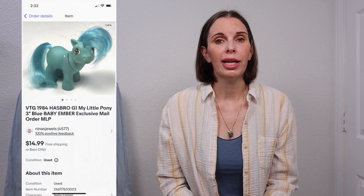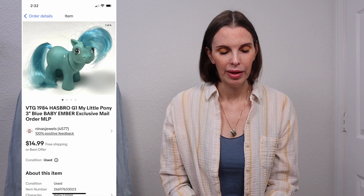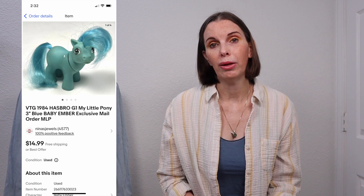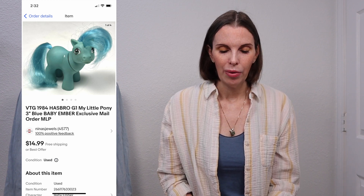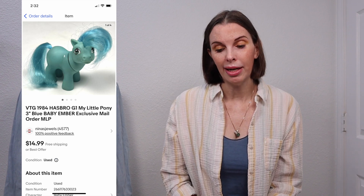Next up was a vintage 1984 Generation 1 My Little Pony. This one was the 3-inch blue baby ember — it was an exclusive mail-order pony. We got this at an estate sale for $0.50 and it sold for $14.99.